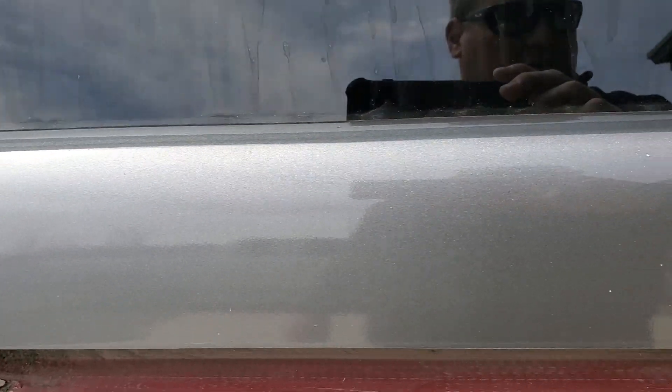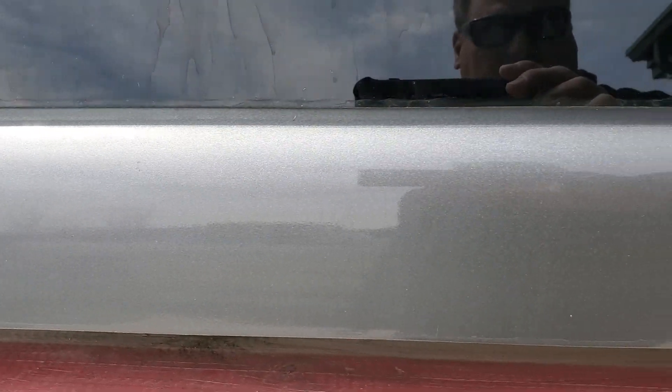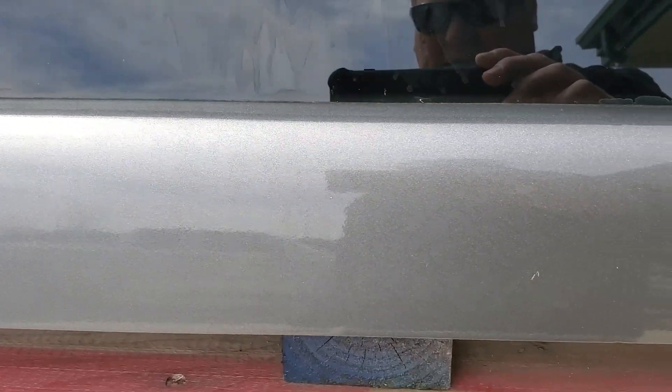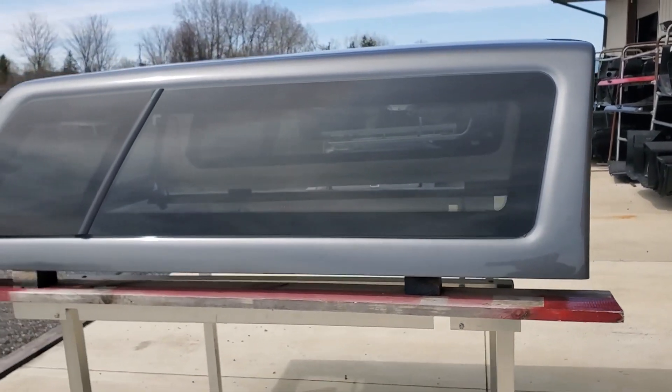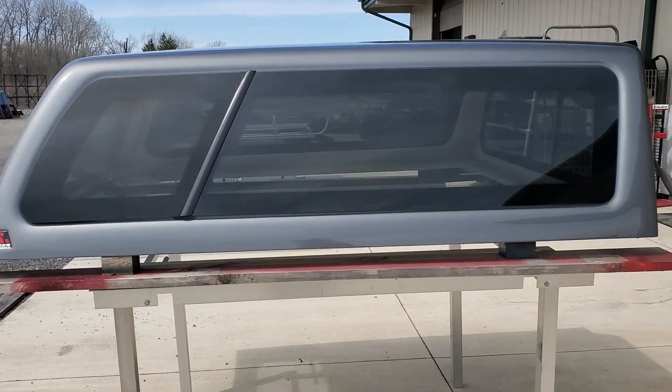Not seeing any damage on that. This is really uncommon — these a lot of times get set on the ground and get chipped up from people setting them in their driveways and what have you. Frameless side tip-out windows on this side as well.